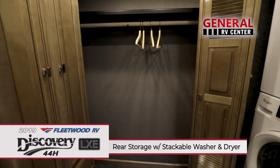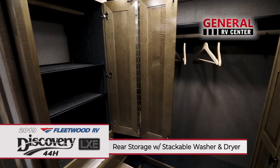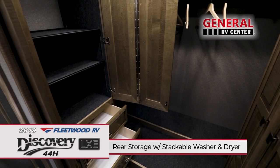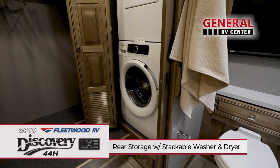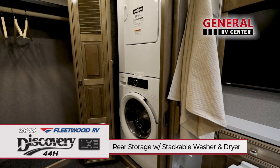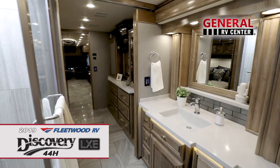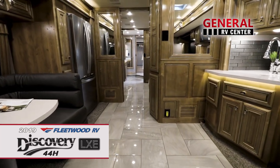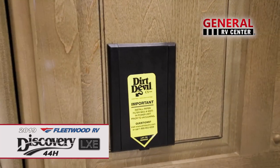The massive rear storage area features a built-in wardrobe, cubbies, hanging rods, and shelf. Tucked away in its own cabinet is a stackable washer and dryer to take care of your laundry needs during longer trips. If all this isn't enough, the central vacuum system makes it convenient to sweep up small messes and keep the coach clean.